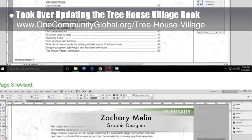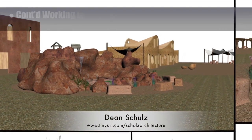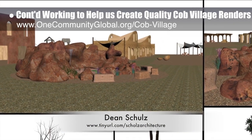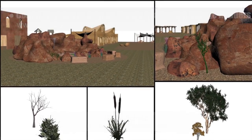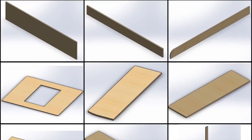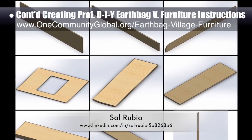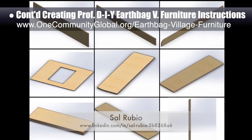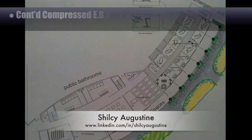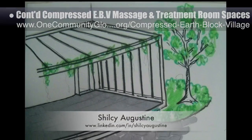Zachary Maline, graphic designer, took over updating the Treehouse Village pod 7 book created by last year's intern team — redoing the background image and rebuilding the table of contents and summary page. Dean Schulz, architectural designer, further developed what's necessary to create quality Cob Village pod 3 renders, with update 19 of this work now focused on creating quality render plants and trees like those that will be growing on the property. Sol Rubio, industrial designer, continued working on professional do-it-yourself Earth Bag Village murphy bed furniture assembly instructions, now in week three of double-checking all pieces and creating SolidWorks versions from existing SketchUp pieces. Shell-See Augustine, architect, continued developing the Compressed Earth Block Village pod 4 massage and treatment room spaces, focusing on aesthetic and structural details for the external spaces.